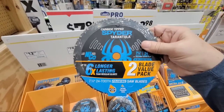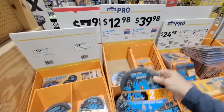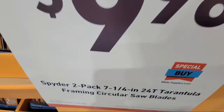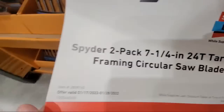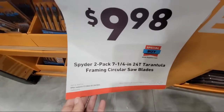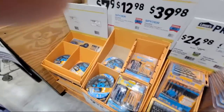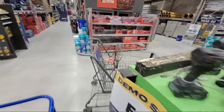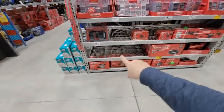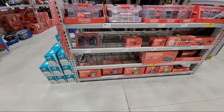The Spider deal is still going on. You see these two Spider tarantula blades — even though the tag says $12.98, they're really $9.98. So you get a two-pack of seven-and-a-quarter tarantula blades for $9.98 — that's five bucks a blade, which is pretty decent. We don't too often see deals like that.